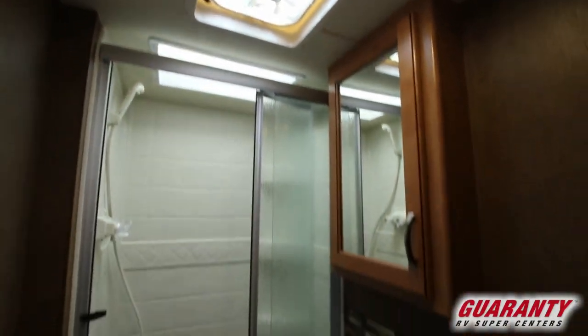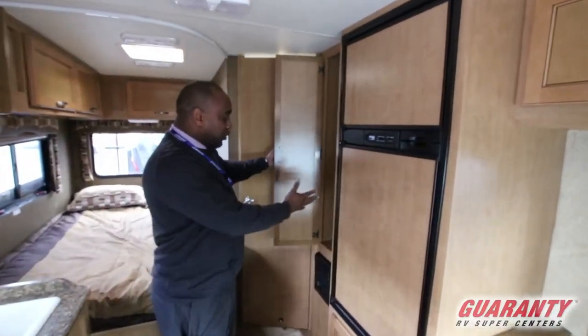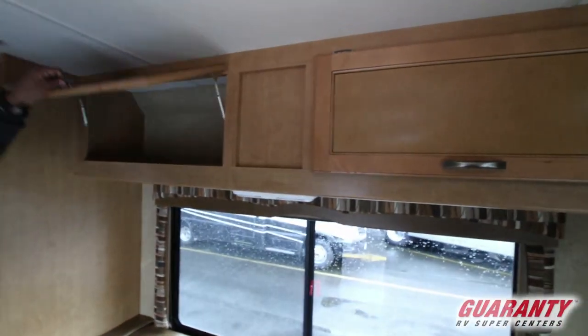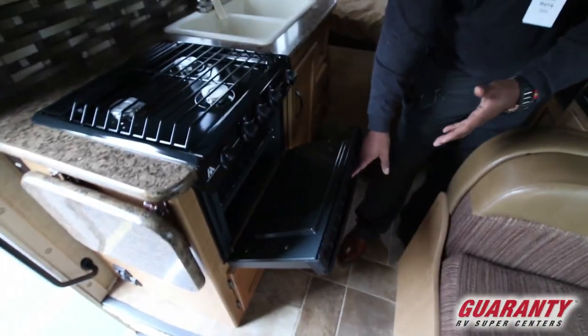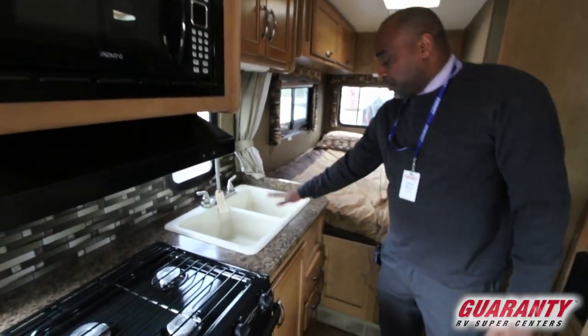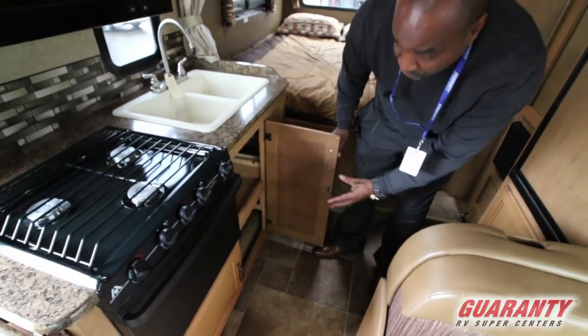If you're looking for a small coach that's got a lot of bang with it, this is the coach for you. You've got your refrigerator, your pantry over here, lots of overhead storage. You've got a backup camera, your microwave, three-burner top, and you've got an oven inside this coach. A lot of these smaller coaches don't come with the oven — you do have an oven. You have two dual sinks right here, lots of storage underneath.